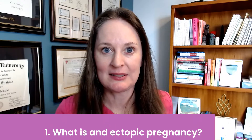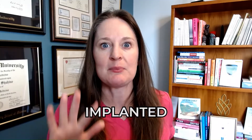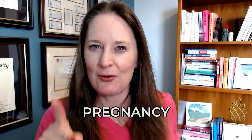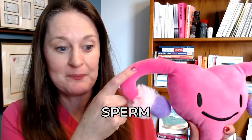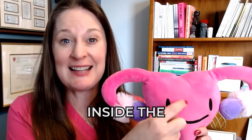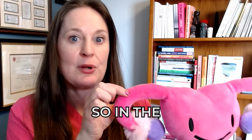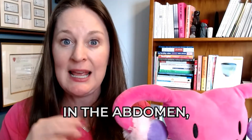Topic number one: what is an ectopic pregnancy? The easiest way to explain it is it's a pregnancy that implants outside the uterine cavity. Typically, an egg ovulates from the ovary, goes into the fallopian tube, where it waits to meet sperm. Sperm comes up through the uterine cavity, they meet in the fallopian tube, and that fertilized egg — now called an embryo — comes down and implants inside the uterine cavity. If it implants anywhere outside that uterine cavity, in the fallopian tube, on the ovary, or even in the abdomen, that is an ectopic pregnancy.